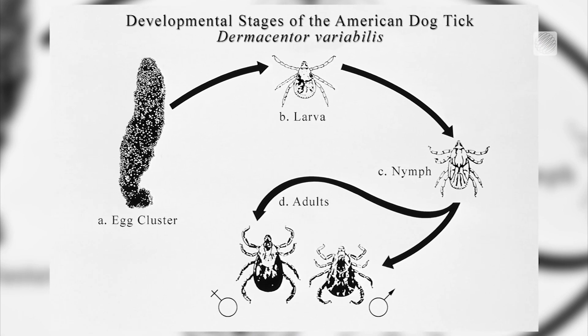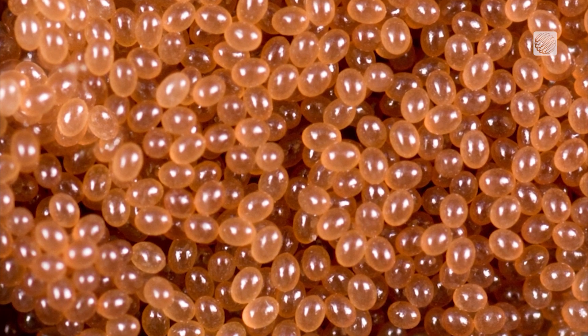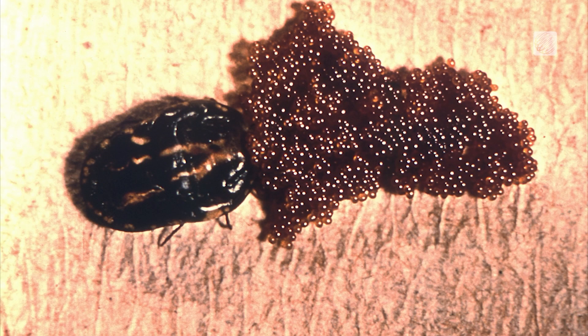Ticks start off life as eggs and then hatch into little larvae, which are very, very tiny. You are not going to find the eggs — they are very small and are deposited in the soil.